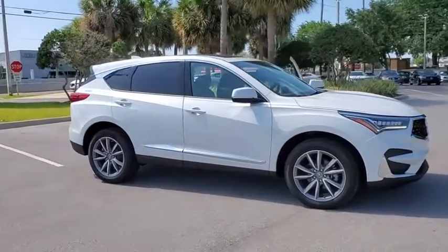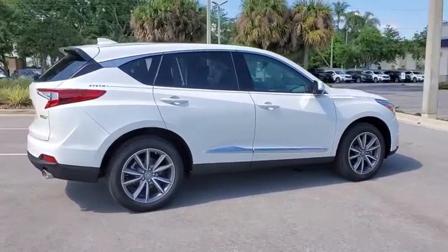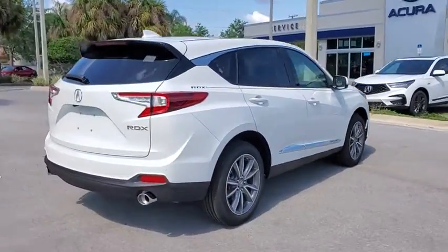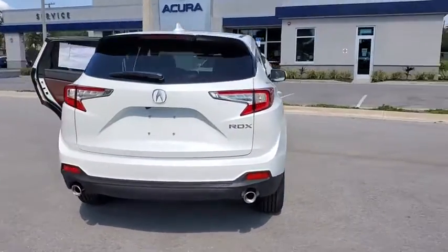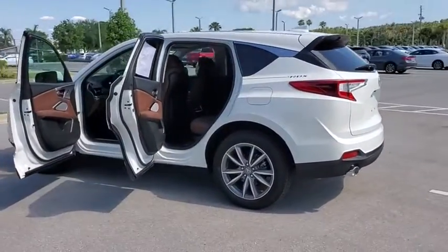Take a ride in the 2020 Acura RDX. Viewed as Acura's answer to BMW's sporty X3, the RDX offers a stylish interior, plenty of sport, and a nice amount of utility. Here are some of this vehicle's great options.